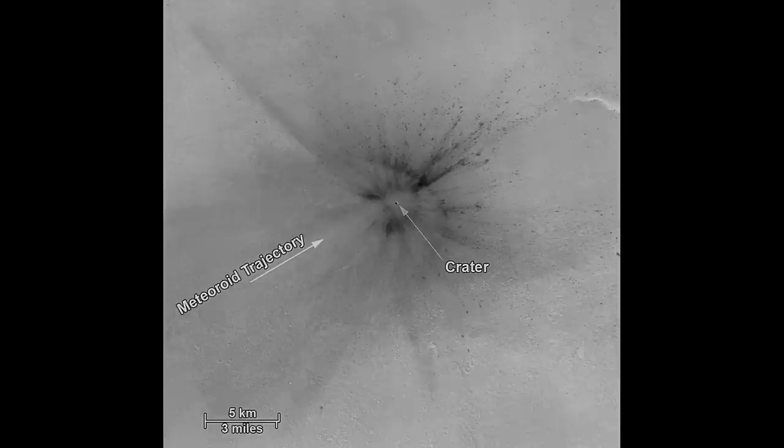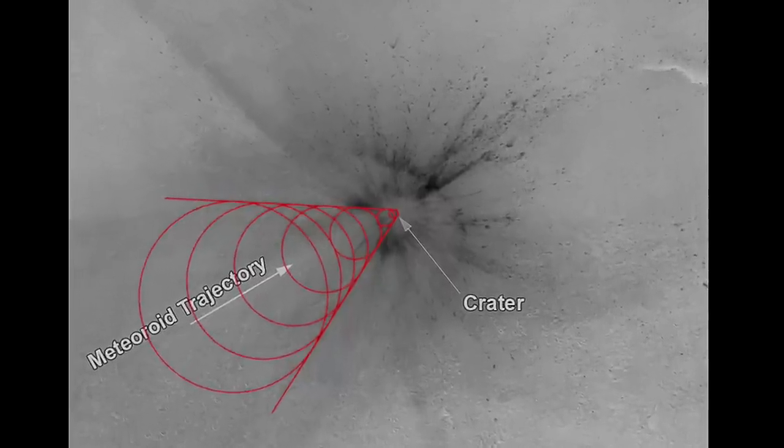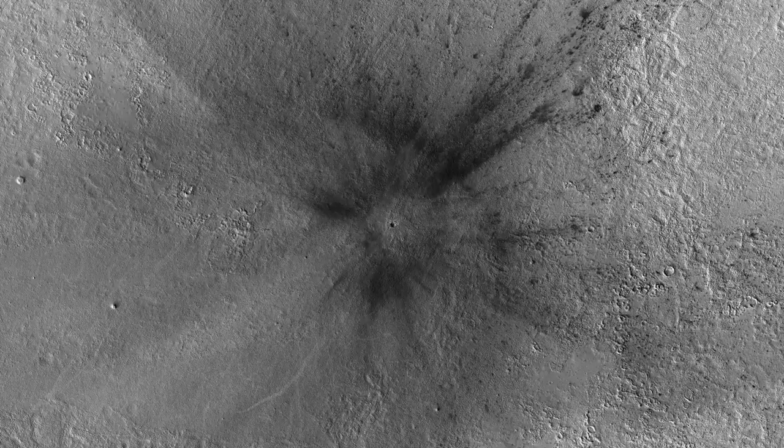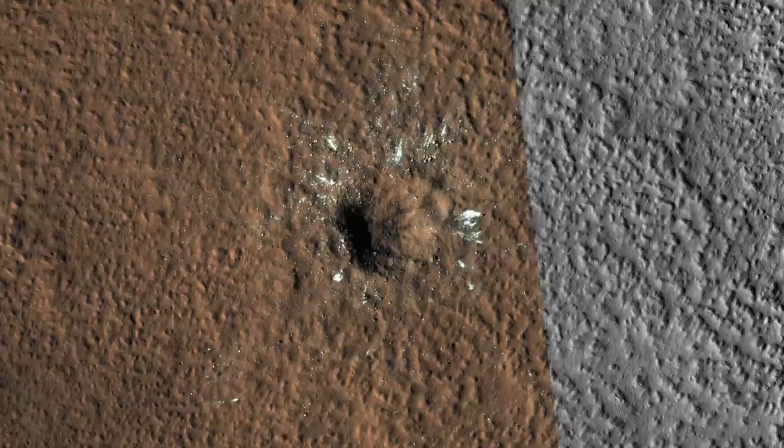The sonic boom it generated is evident as a Mach cone disturbance along the entry path, which is yet another example of the role played by the thin Martian atmosphere. The high-resolution camera called HiRISE targeted the new crater as soon as it could.